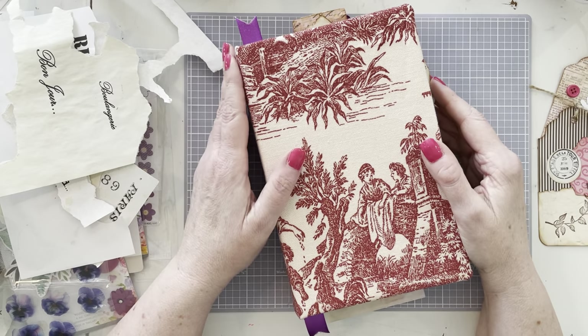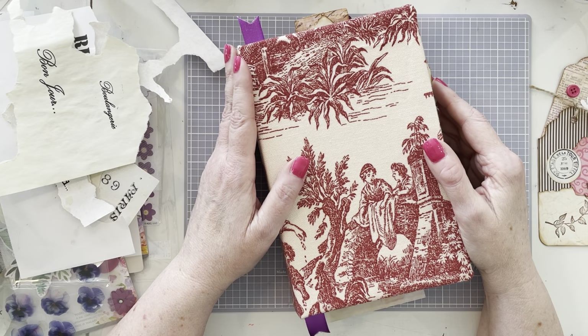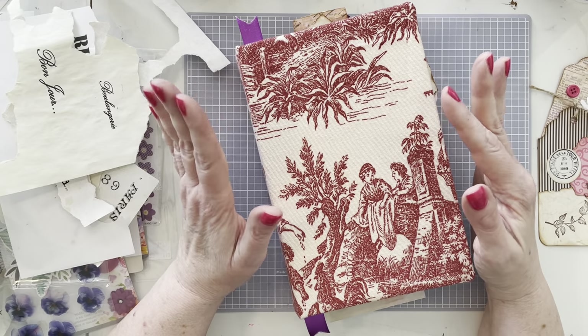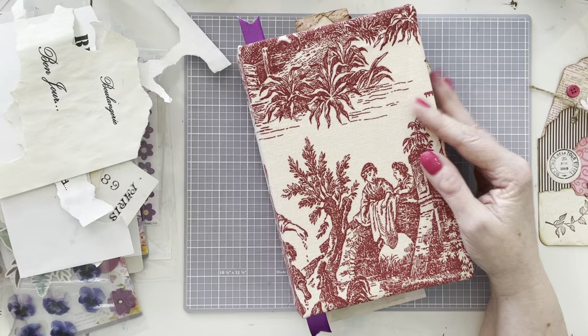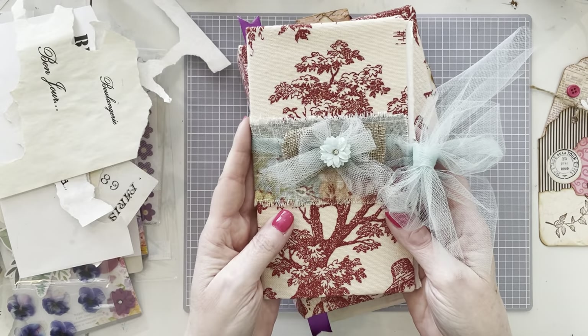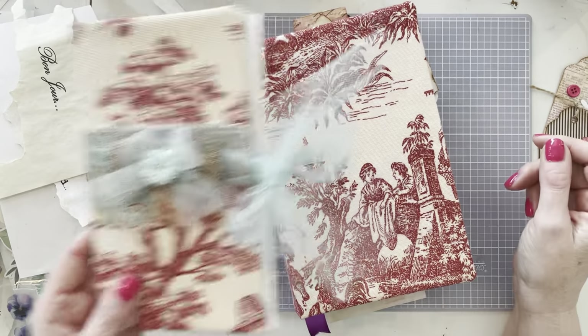Hey everybody, it's Karla. Welcome to the Happy Bookmaker. Hope you're doing well. We're going to be doing some more layouts in France and Flowers Red Toile — Big Red. I say Big Red because this is Big Red and this is Little Red, which you'll know about if you watched that video.